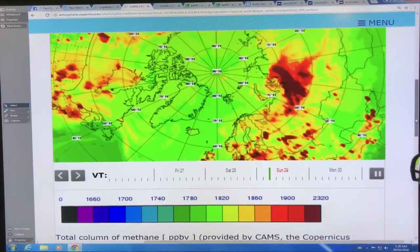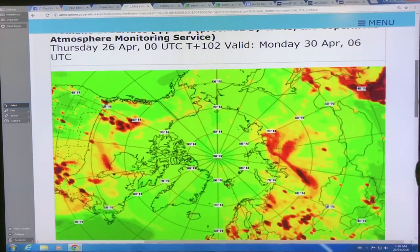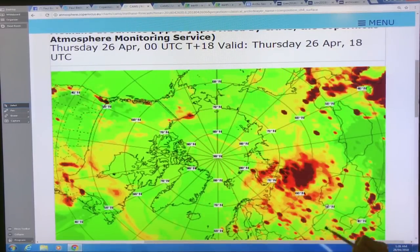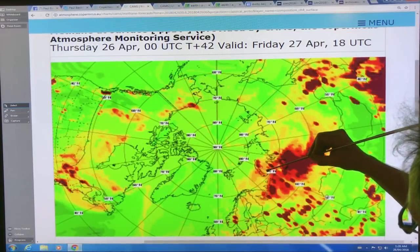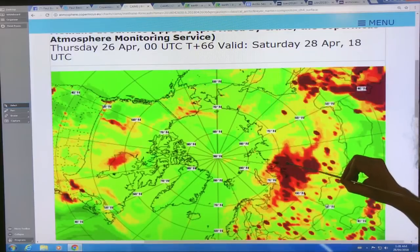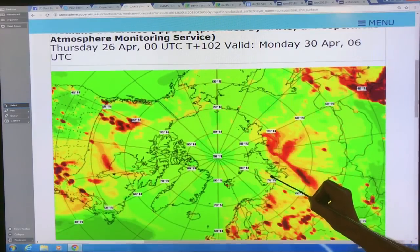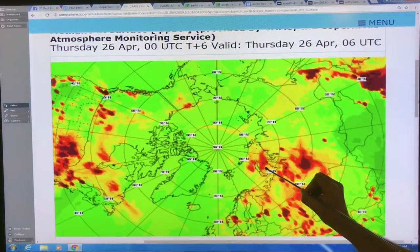So here's our tracking. I want you to focus on two regions. This is Novaya Zemlya here, an island off of Russia in the Arctic Ocean. The sea ice extent is coming up in this region. I want you to focus on these apparent point sources here.